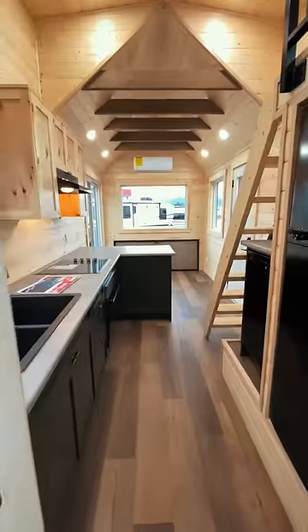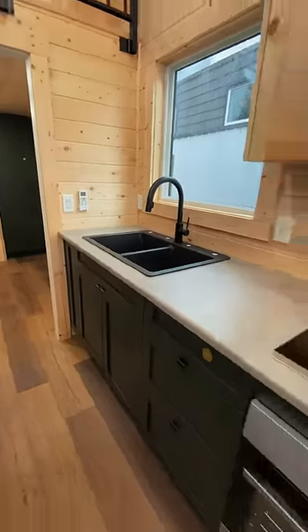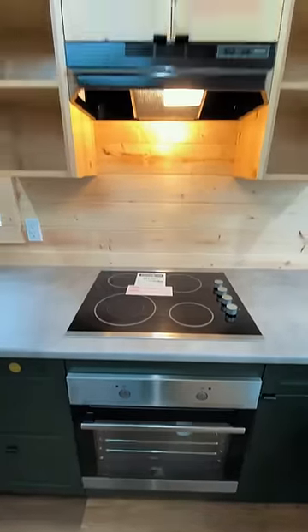Moving forward we enter the main living area. The kitchen has a fridge, a dishwasher, a double sink with loads of counter space and lower cabinets, and an oven and stove with surrounding storage.